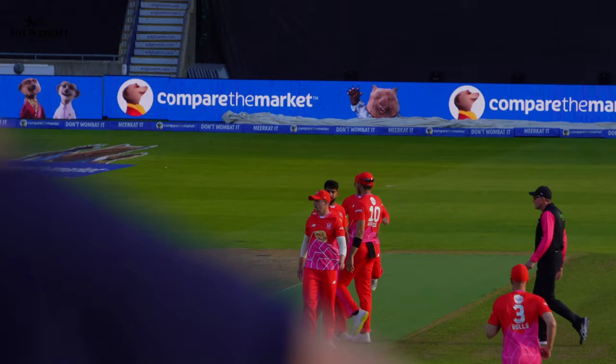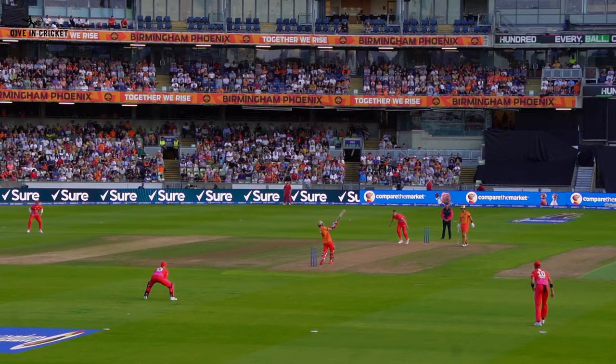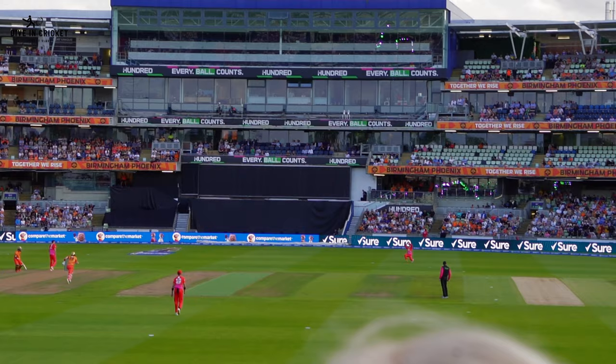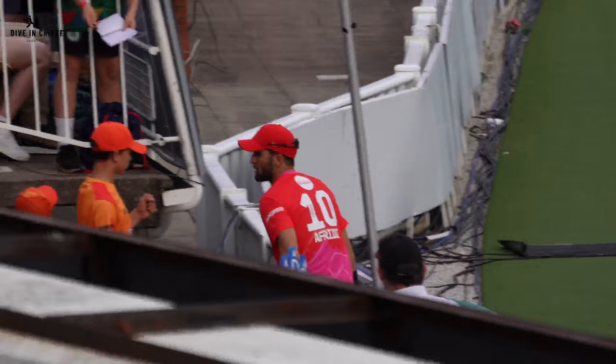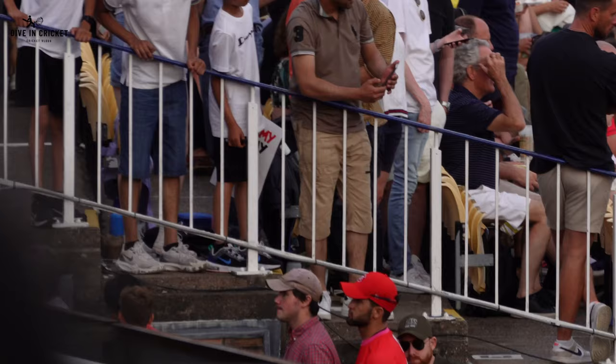Birmingham Phoenix didn't score much at the halfway stage. Then Haris Rauf completely destroyed them - he got Liam Livingston out and then got Mo Nally, and that was one of the best catches I have ever seen, caught on a rebound off the fielder's shoulder. That was the end of the first innings - Welsh Fire managed to restrict Phoenix to a very low total, only 112 runs for the loss of seven wickets, quite a low total in this format.